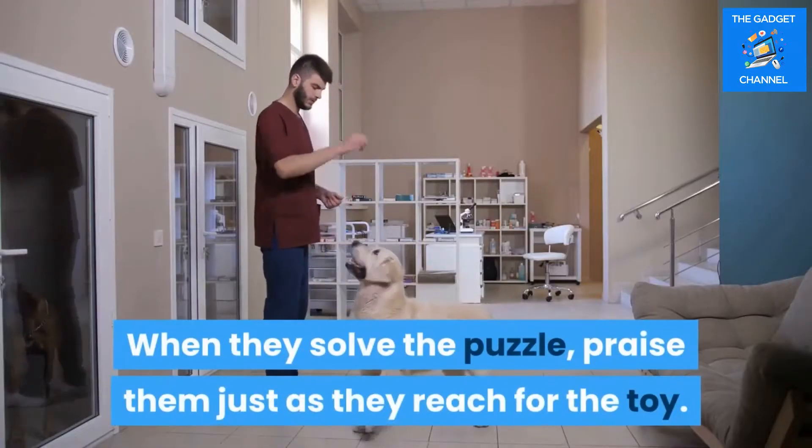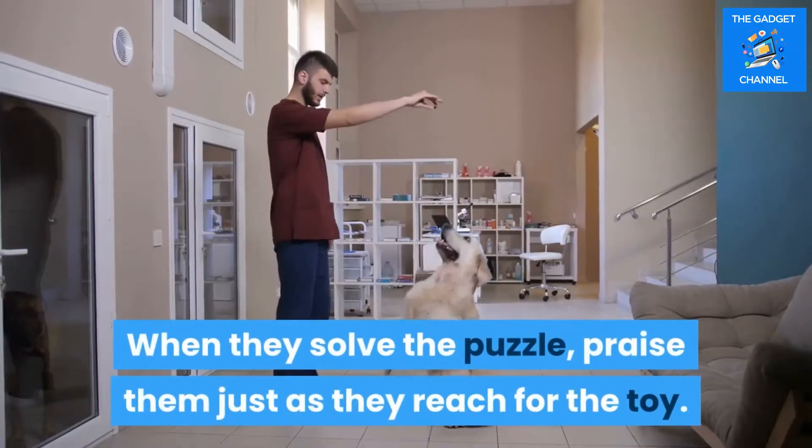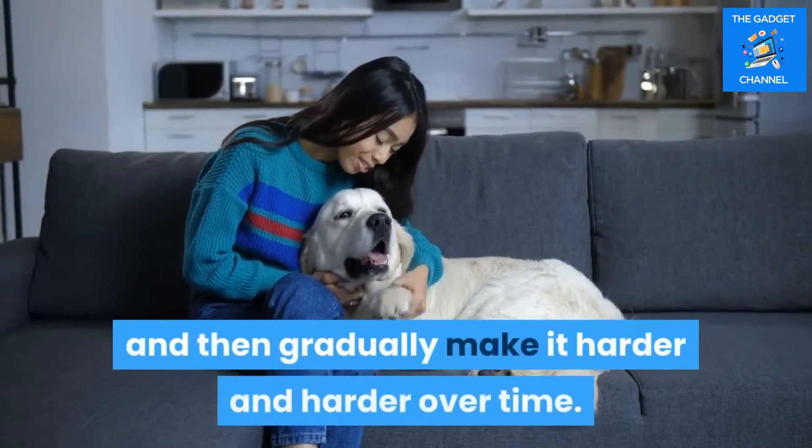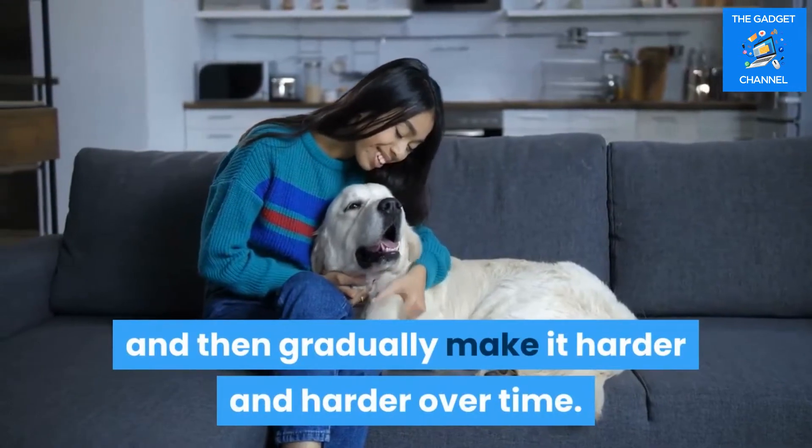When they solve the puzzle, praise them just as they reach for the toy. If your dog gets frustrated or struggles, make it easier for them, and then gradually make it harder and harder over time.